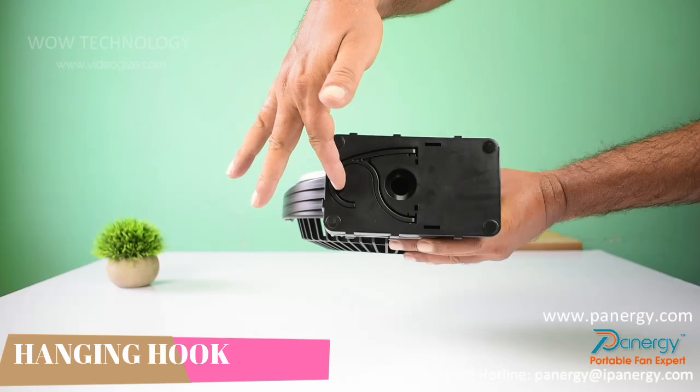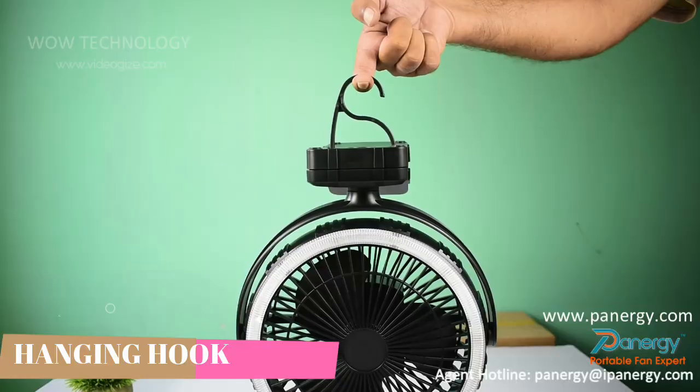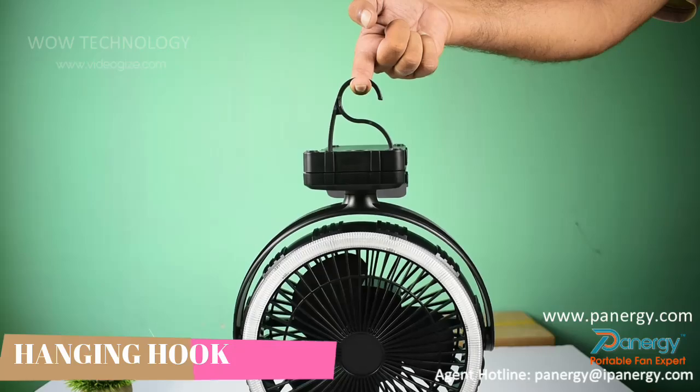Equipped with a hidden hanging hook at the bottom of the clamp base for convenient and wide use — hang it in a tent, clip it on tent poles, or stand it up on a table.